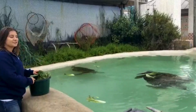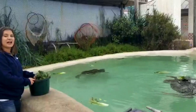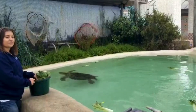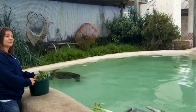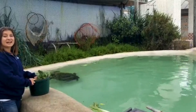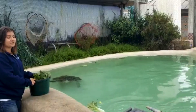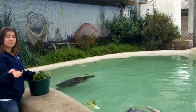Green sea turtles are excellent swimmers and they forage down towards the bottom eating eelgrass and kelp, so they do have to be able to hold their breath. While they're underwater foraging or resting, they can actually stay down for quite a long time. Green sea turtles have been recorded staying down for up to five hours, but during that time they have to make sure they are being pretty still — because as you can imagine, if you're being active, it's hard to hold your breath.